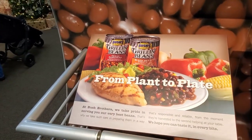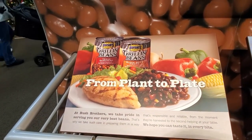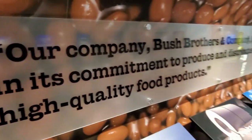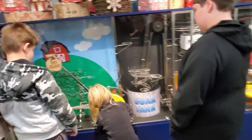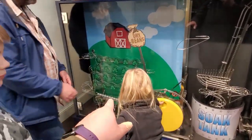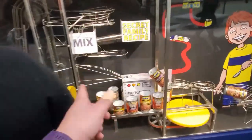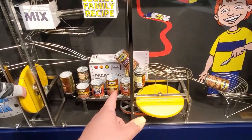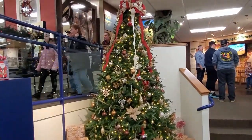At Bush Brothers, we take pride in serving you our very best beans. That's why we take such care in preparing them in a way that's responsible and reliable. Pretty cool, pretty neat. So the process: the beans dry, then they soak, then they go into a mix, then they get the secret family recipe, then they can them, ship them out, and you eat them.